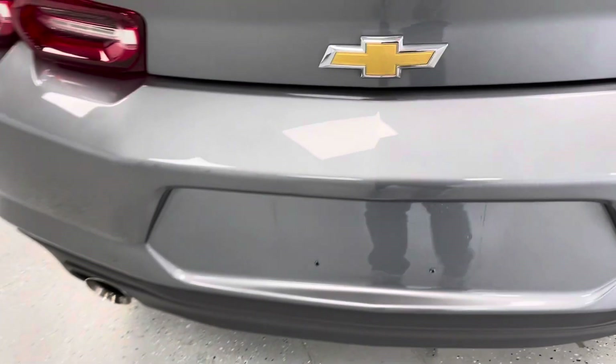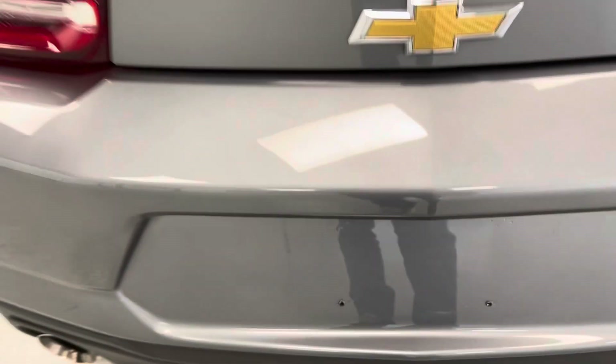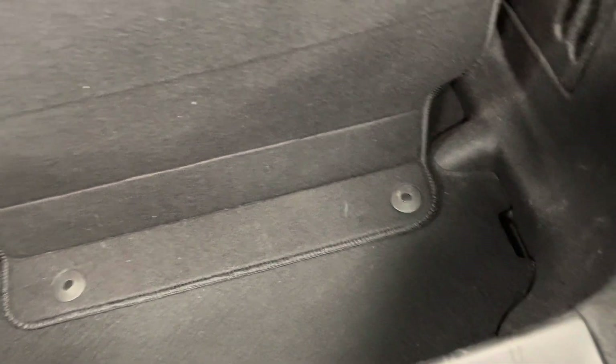We'll continue making our way now to the back. In the back here, you will be able to see you do have a backup camera to help you whenever you are parking or going in reverse. You do have this sleek and sporty spoiler back there for looks, and you do have a trunk space here to put some items or groceries of the sort.